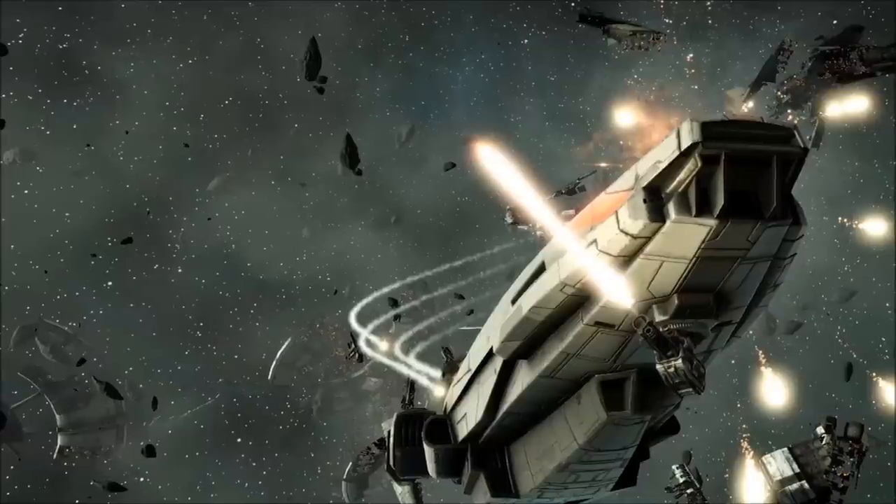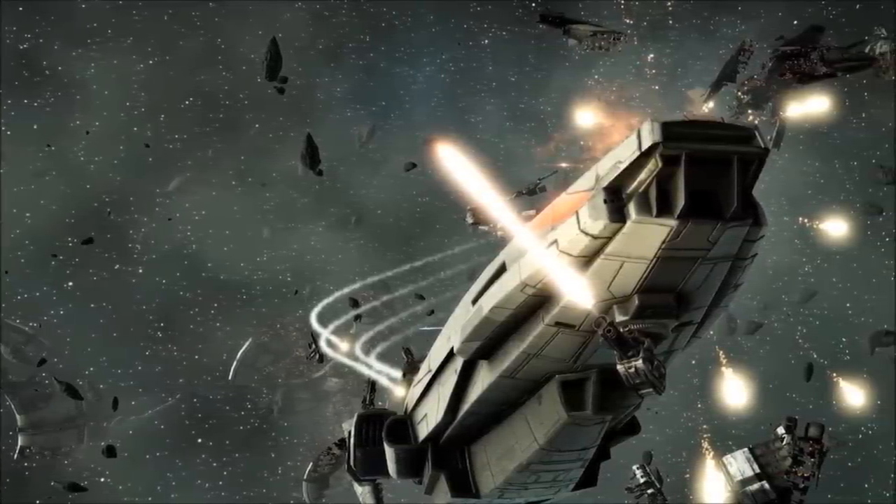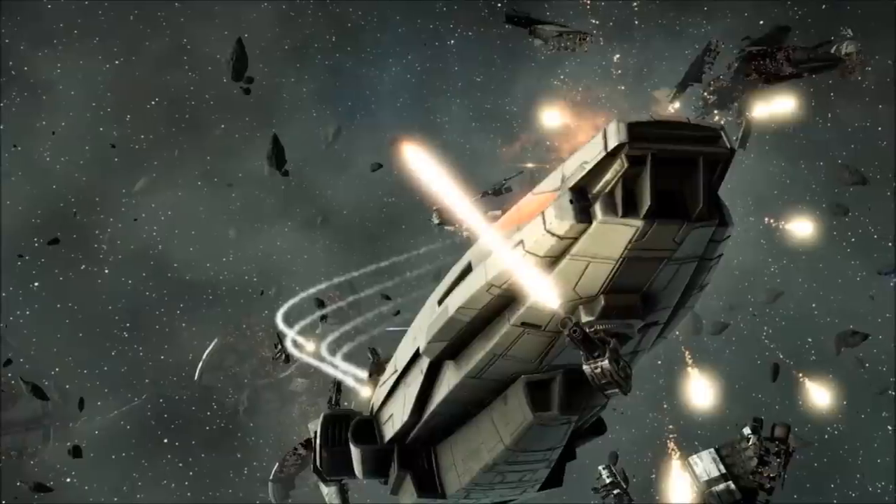A popular claim made about the Manticore Corvette is that its design is only concerned with two directions, forward and aft, a statement that is fully vindicated by the ship's selection of weapons systems.